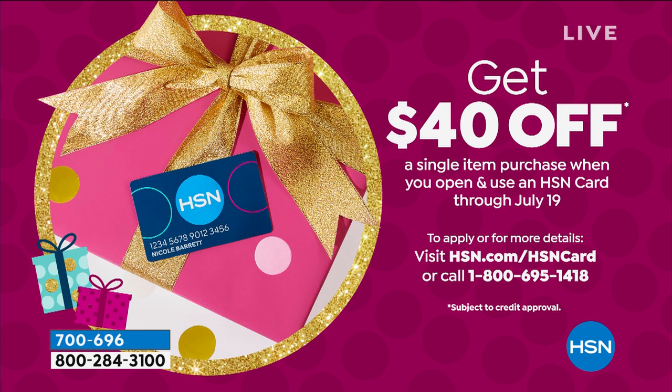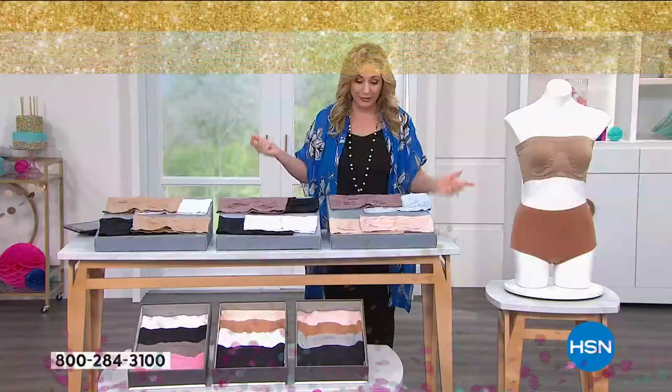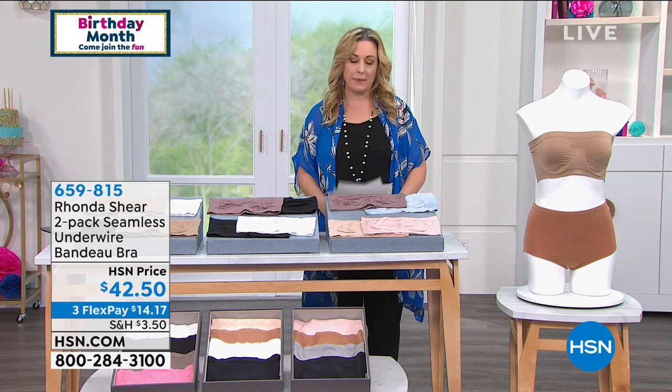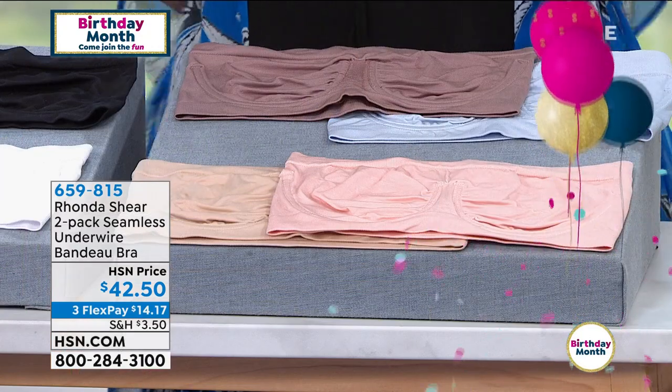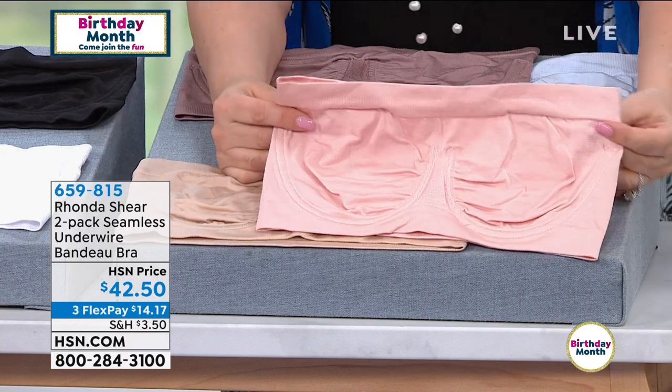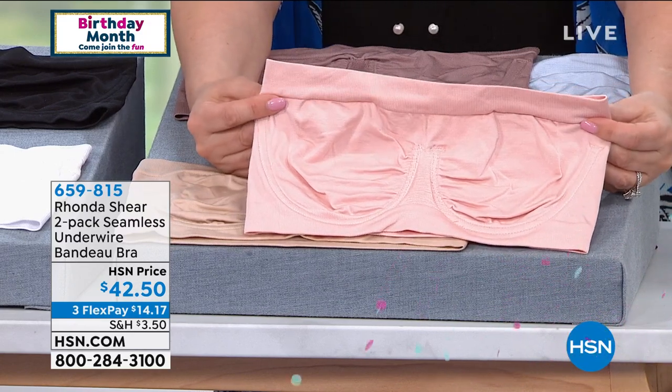The four-pack brief color options: light blush/caramel/black/gray; light nude/caramel/white/black; or white/black/mocha/rose. At $40, if you open and use a new HSN card (offer through July 19th), you get $40 off a single item purchase — meaning the four-pack briefs could be free. Available in three colorways.